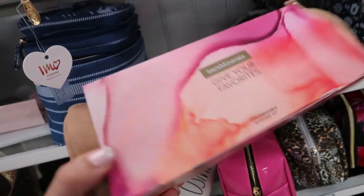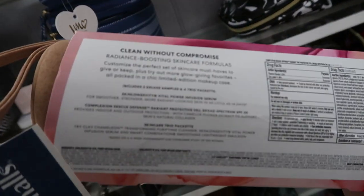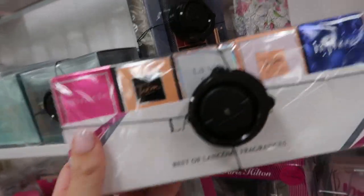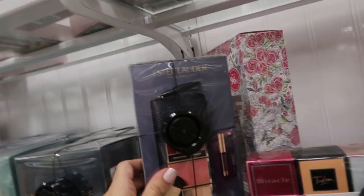Bare Minerals — I think we saw this at TJ Maxx — it's $19.99. There's a really cute set that comes with all of the Lancôme perfumes in small sizes for $49.99. This little Estée Lauder set is $29.99.